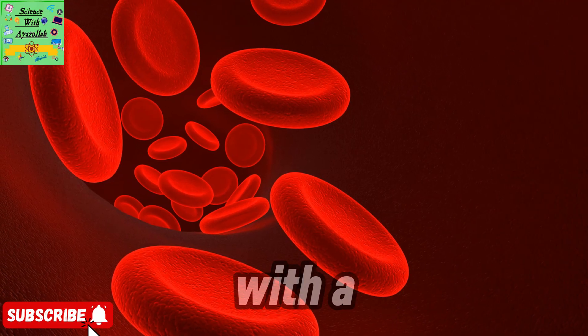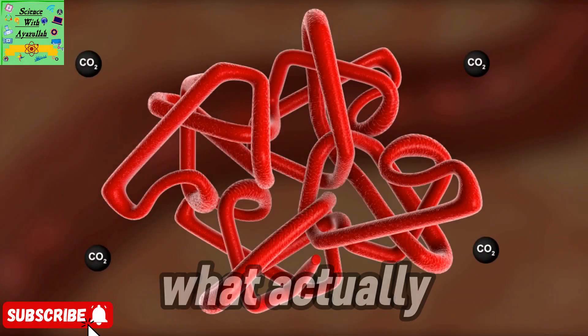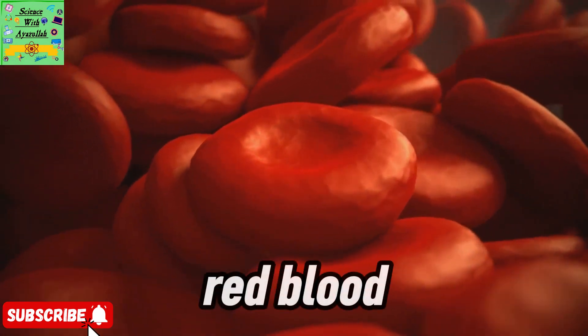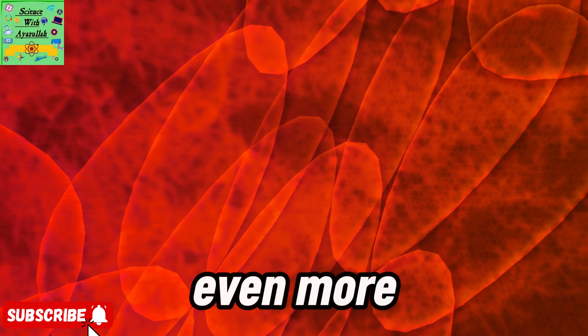Inside, they're packed with a red pigment called hemoglobin — this is what actually carries the oxygen. And here's a fun fact: red blood cells don't have a nucleus. That leaves more space for hemoglobin so they can carry even more oxygen.